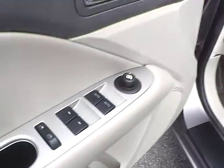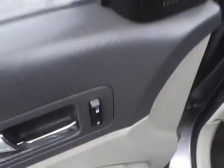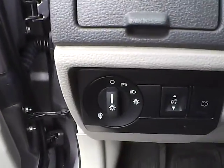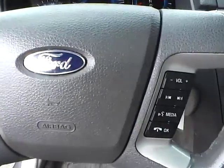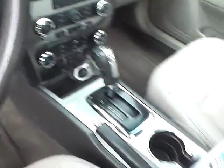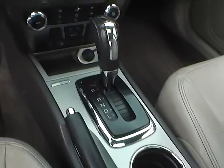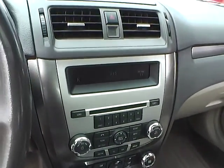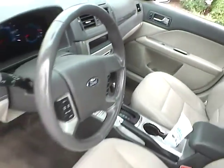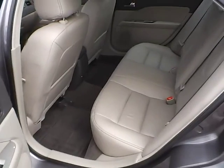Power windows, mirrors and door locks, automatic headlights, cruise control, steering wheel audio controls, heated seats, automatic climate control, and folding rear seat.